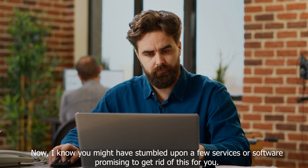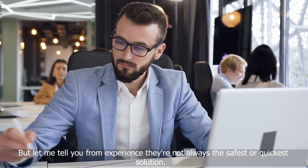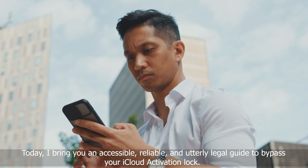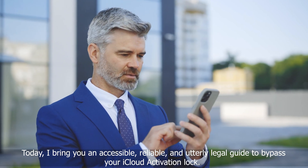Now, I know you might have stumbled upon a few services or software promising to get rid of this for you, but let me tell you from experience, they're not always the safest or quickest solution. But don't fret. Today, I bring you an accessible, reliable, and utterly legal guide to bypass your iCloud activation lock.